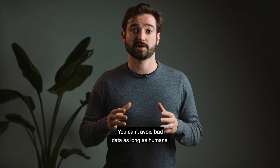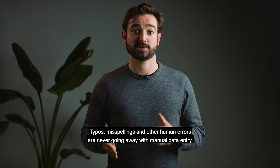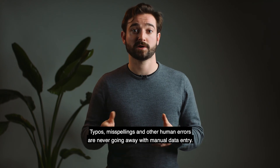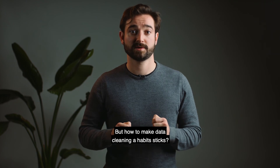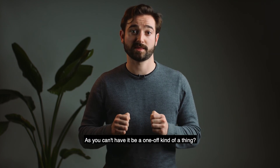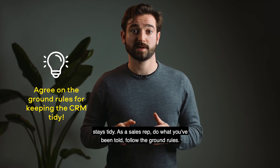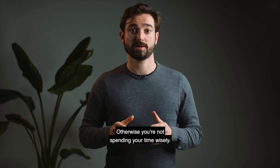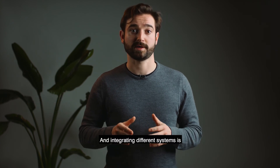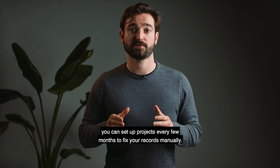You can't avoid bad data as long as humans — yes, you or your colleague — enter it at some point in the process. Typos, misspellings, and other human errors are never going away with manual data entry. But how do you make data cleaning a habit that sticks, since it can't be a one-off thing? Set up ground rules. Your team needs to ensure that your database stays tidy. As a sales rep, follow the ground rules — otherwise you're not spending your time wisely, and integrating different systems becomes impossible as they don't speak the same language. To clean your data, you can set up projects every few months to fix your records manually.